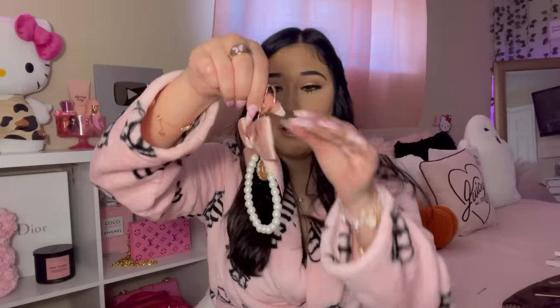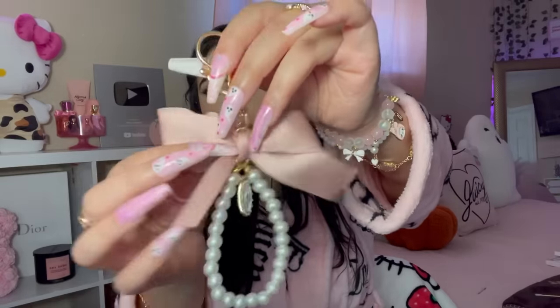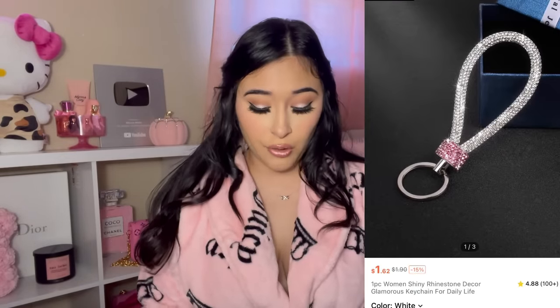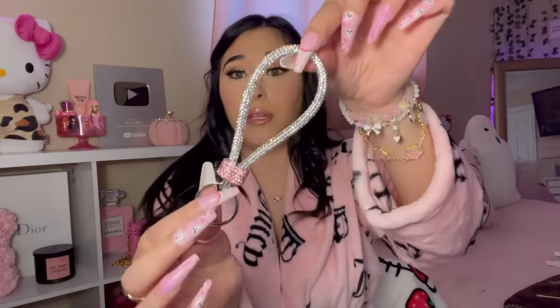I got a keychain with a bow on it. I feel like my style is slowly changing into cute, dainty — the bows with light pink and pearls. I've really been loving that style. Look how cute this keychain is with the little pearl and the bow! I also got a bedazzled lanyard — it's silver with pink rhinestones. I'm here for it — that's for my car keys.